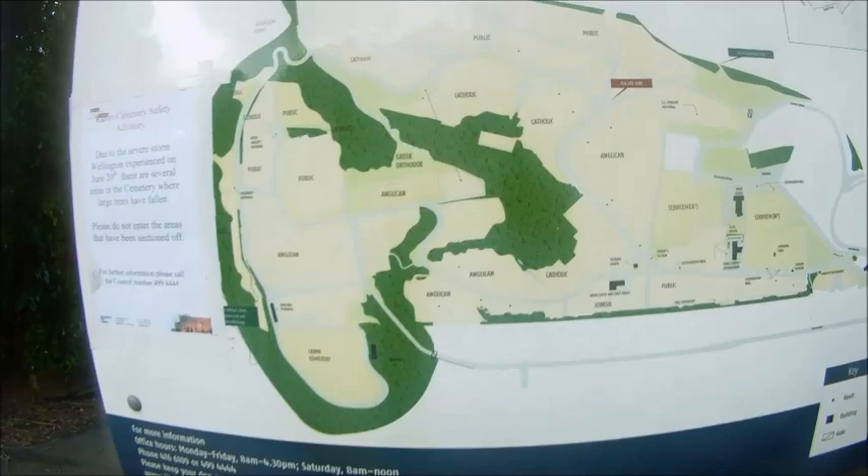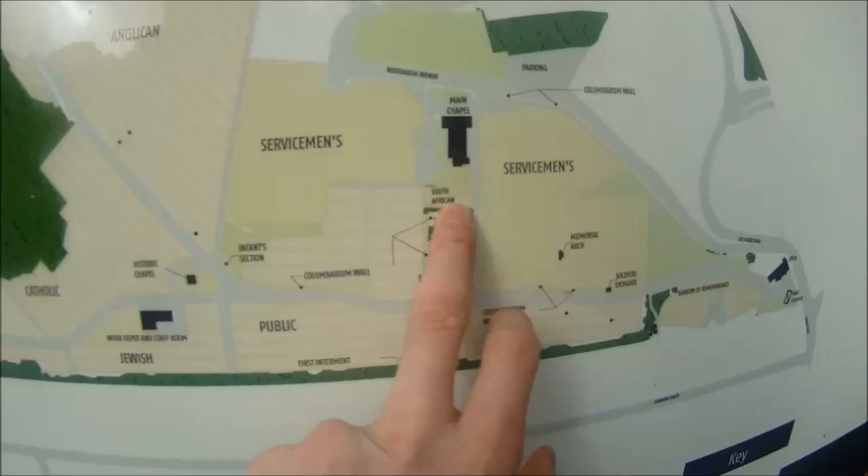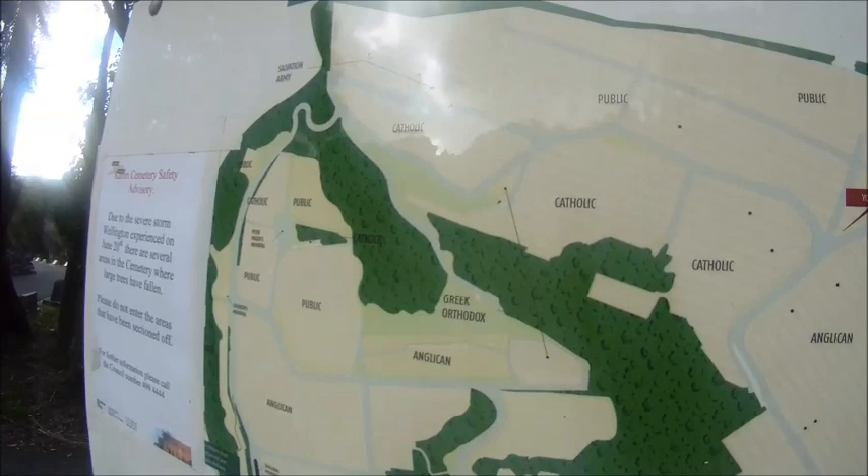This is the map I was talking about before. So you can see you've got Catholic areas, you've got the public areas. The older graves are all public. Salvation Army — there's even a South African one here. It's interesting. And then you've got all the service people who died in the wars. Anglican, Greek Orthodox, Salvation Army just up here. That's interesting.